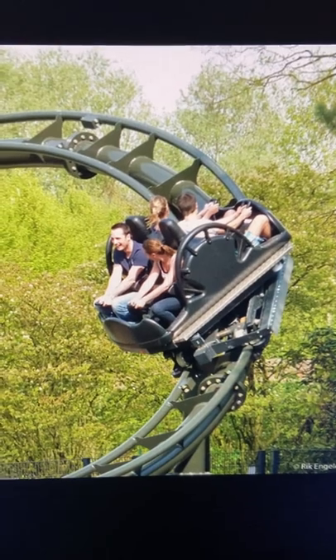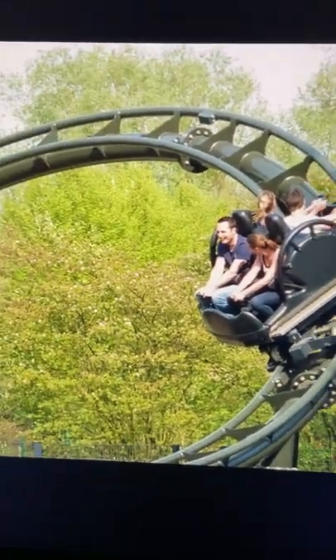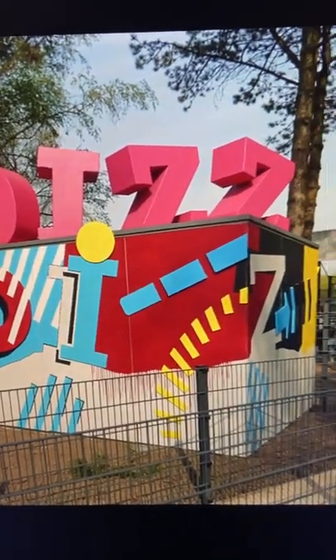I'm sure this thing is spinning like crazy. You can already see it starting to spin right there, especially as it goes over these banked turns. Here's some more spinning. Look at that guy — he's excited. On this ride, you're going to get dizzy.